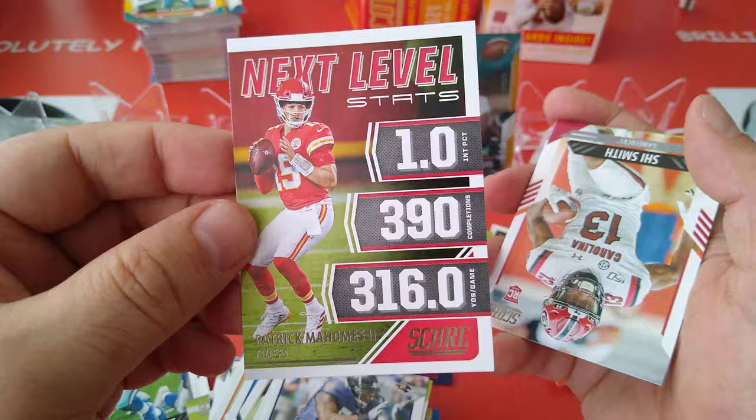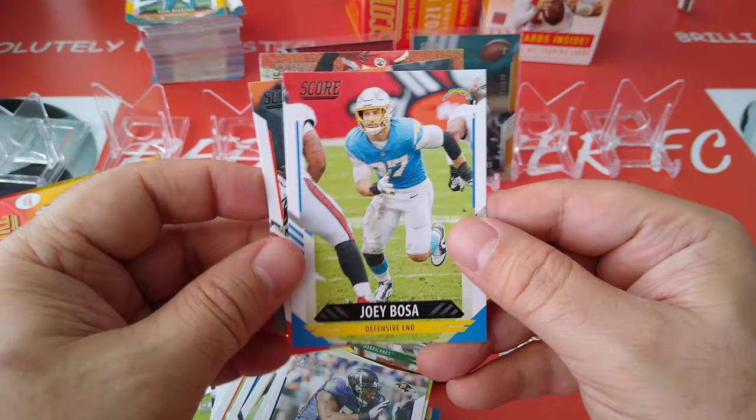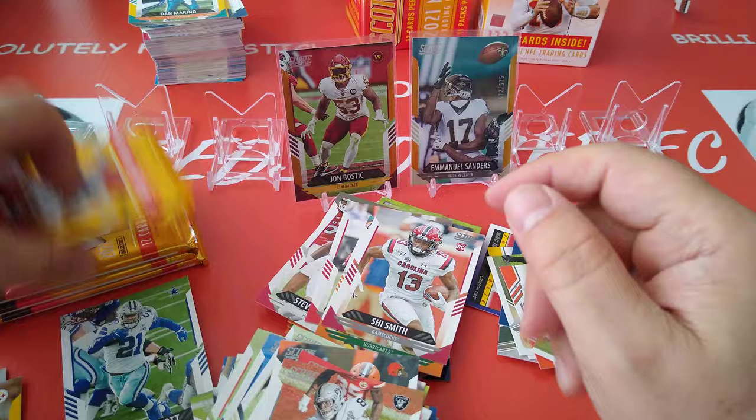Next level — look at that Patrick Mahomes, look at that, nice, next level stats. Smith, Roach, and Hawkins are the rookies. Darren Waller, Bryant, and Joey Bosa — very, very good. Darren Waller for the Raiders.